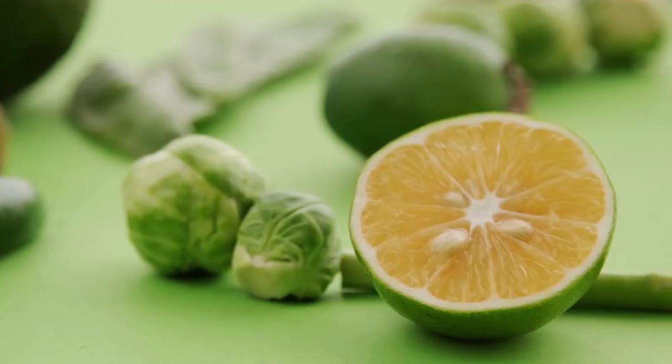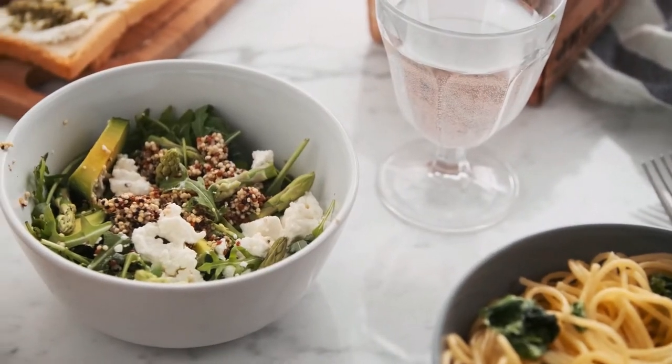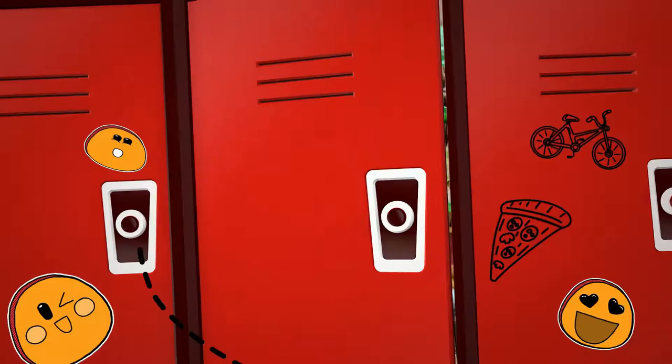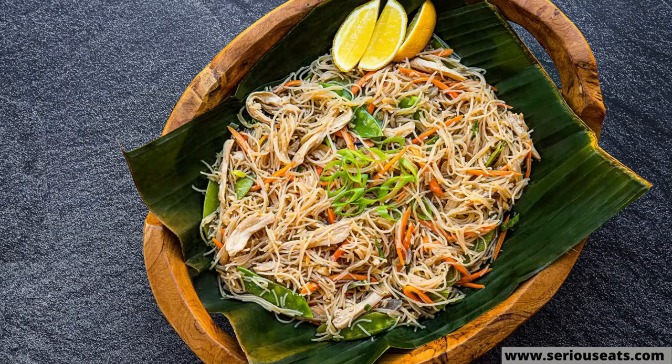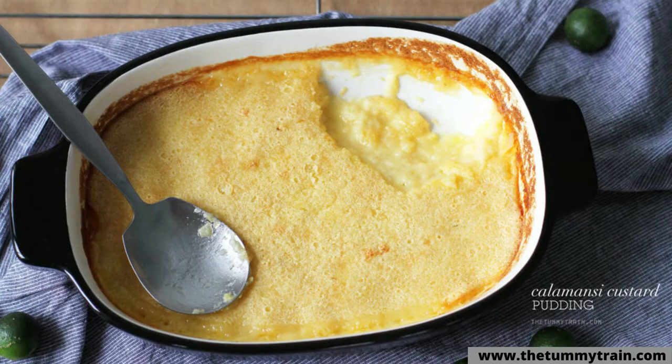And just like the ube, the Philippines is probably one of the more famously known countries to utilize the calamansi and its combination of sour, tart, and sweet flavor, which adds an acidic brightness to any dish. For example, you can have calamansi squeezed on various traditional noodle dishes, as a meat marinade, a drink, and as a dessert.